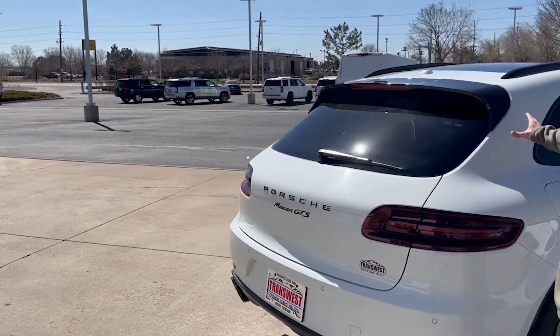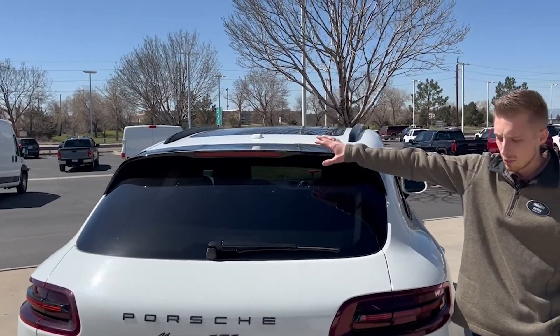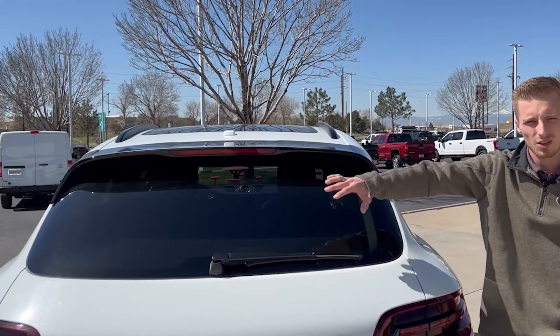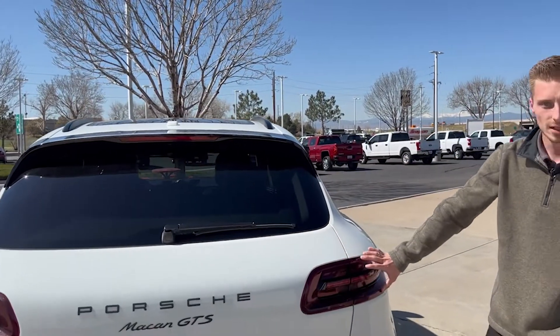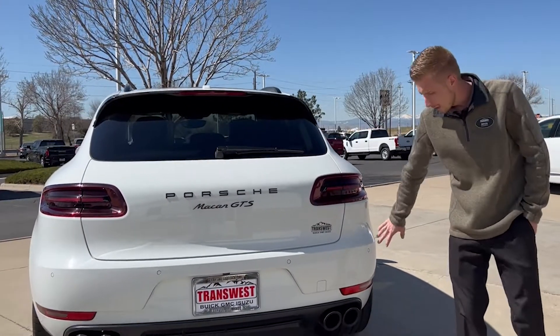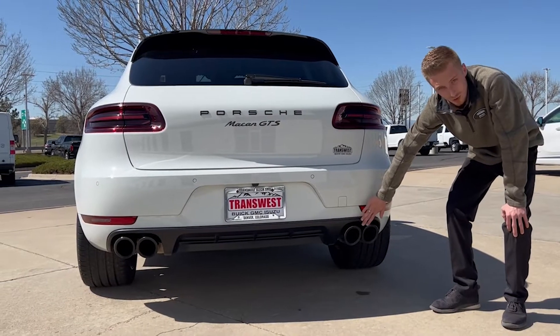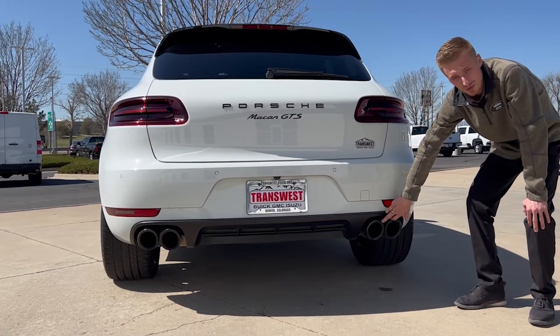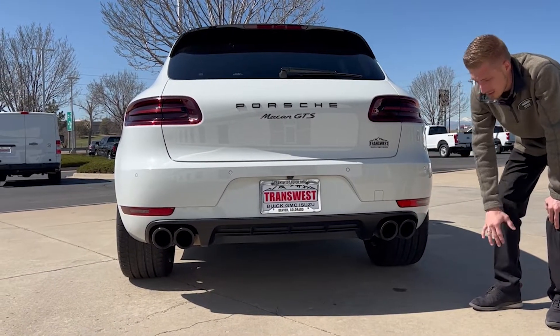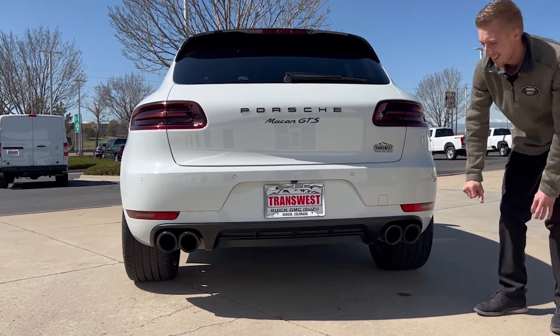Working around the back, you have a black spoiler with an all-LED center high brake light, and all the rest of the tail lights are also LED. You have parking sensors in the rear as well, and a sport-tuned exhaust with active valves to give you that nice growl when you want to wake up your neighbors.